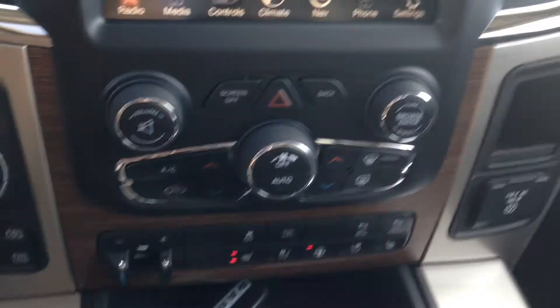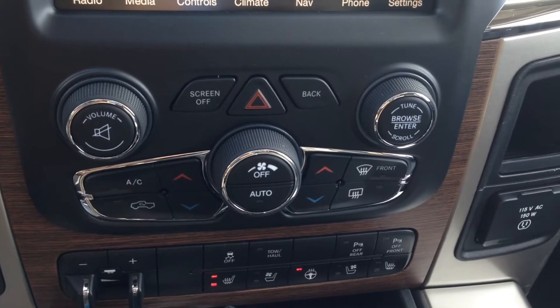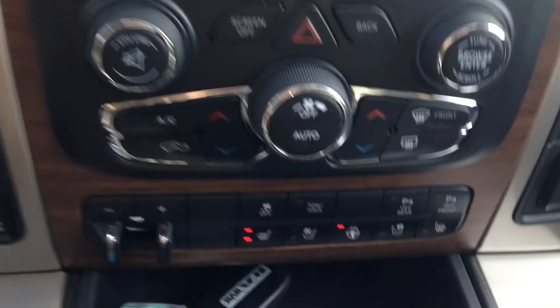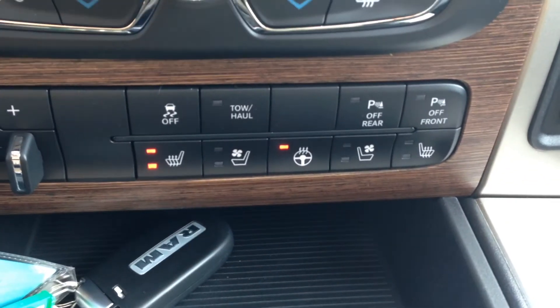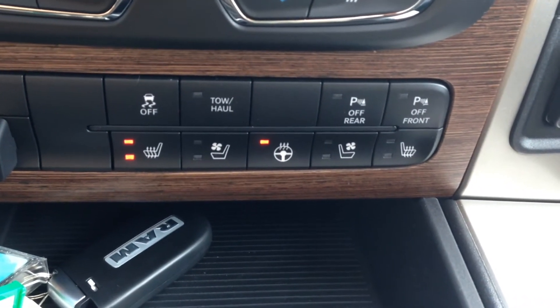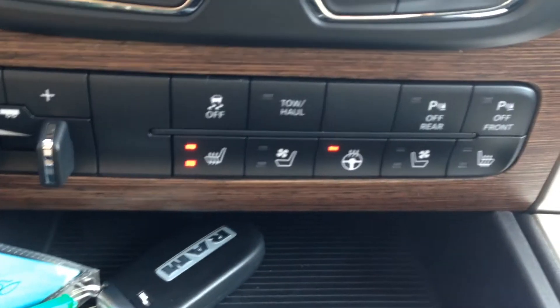Looking just below here, you can see we've got our dual zone climate control, with front and rear window defrost and AC heat. And below that, driver and passenger heated and cooled seats with the heated steering wheel — a great feature for the winter time. There's your traction control as well.